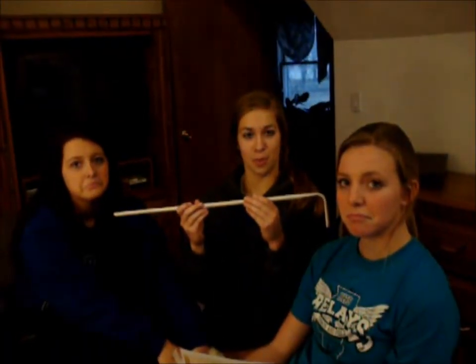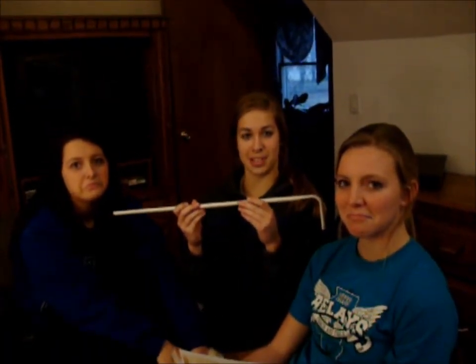That joke sucked. When they were frowning at Liv's horrible joke, they were using their platysma muscles.